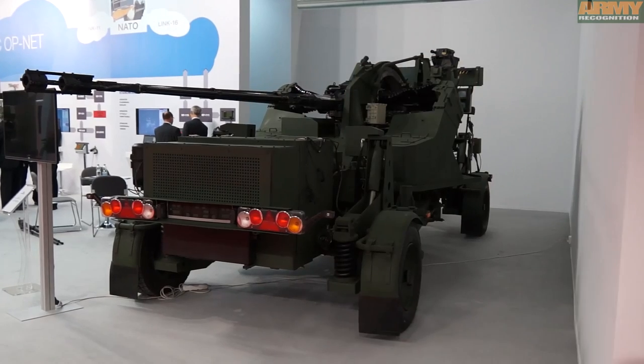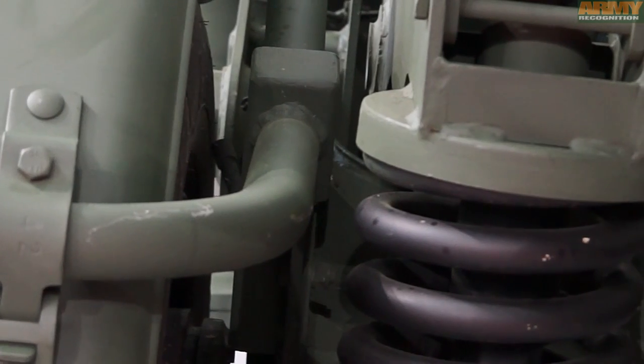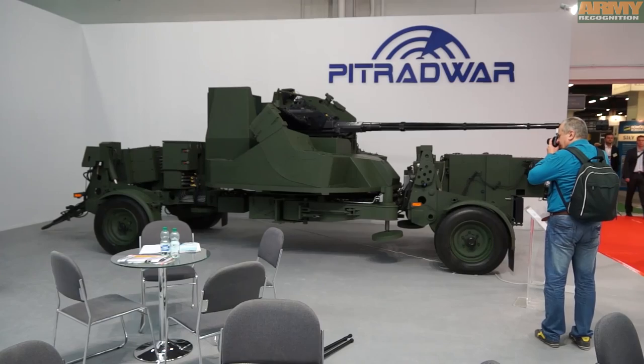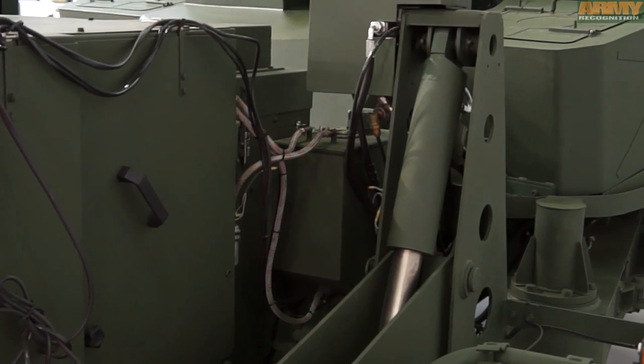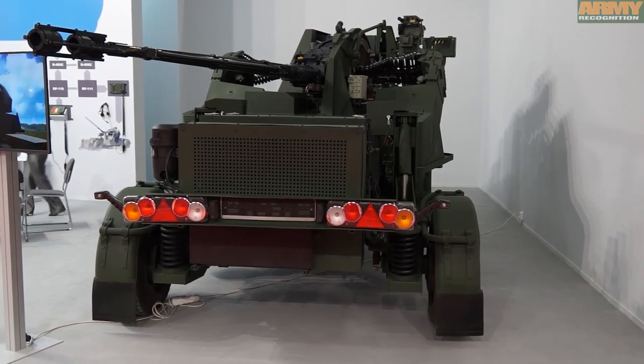Polish companies Tarnow and Pitradar are showcasing the latest version of their Hydra system. The Hydra remote-controlled anti-aircraft system with a 35mm gun is designed for fighting air targets flying at very low to medium altitudes. The Hydra system is also capable of destroying lightly armored land and naval surface targets.